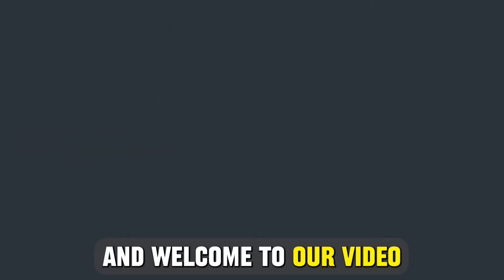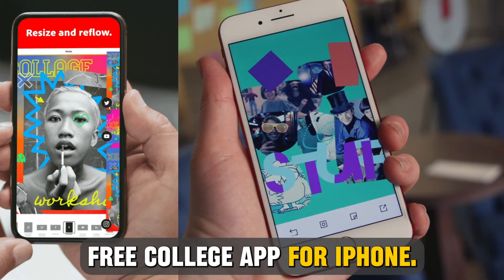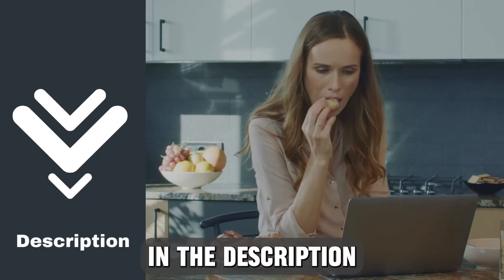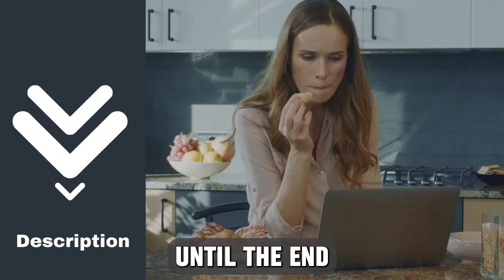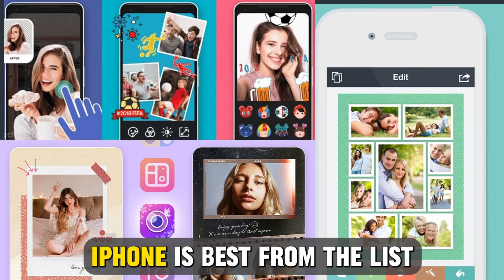Hi guys, this is Sarah from The Savvy Professor, and welcome to our video on the best free collage app for iPhone. You'll find the links to the apps in the description, and make sure to watch until the end to know the final verdict on which collage app for iPhone is best from the list and why.